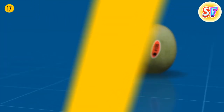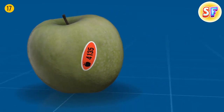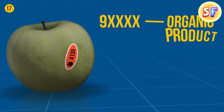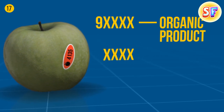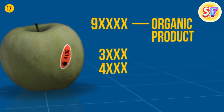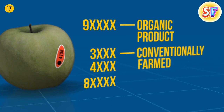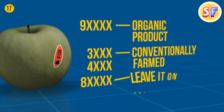Fruit stickers know everything about your apple's past. A five-digit number where the first number is nine is a good sign — it's an organic product. A four-digit number starting with three or four means it was conventionally farmed. If the number starts with an eight and there are five digits, it's best to leave it on the shelf.